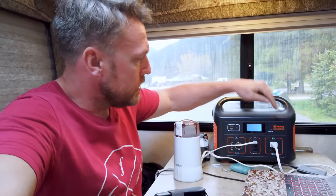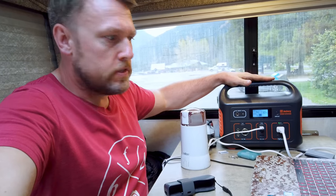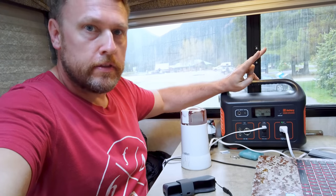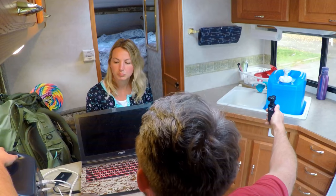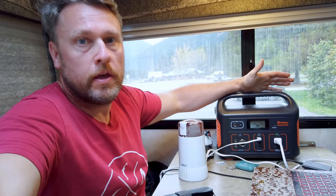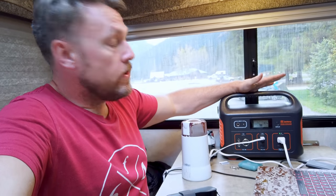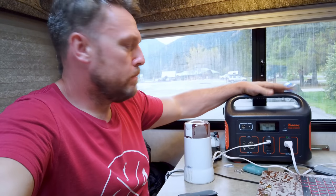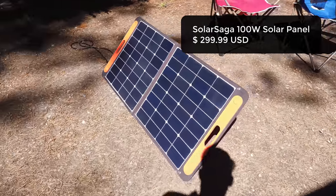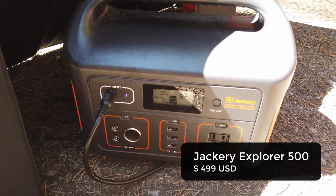So this is the Jackery 500. They sent me one for free, but they're not paying me to talk about it. This thing is an absolute lifesaver. Because we're off-grid all of the time and we don't have solar panels, we charge the Jackery two ways. We can plug it into the cigarette lighter on the truck - with a long drive of five to eight hours, which is typical for what we do driving from location to location, that'll get a full charge in a full day. The other way is a solar panel. We did have that on the last trip but didn't bring it this trip because space is at a premium. The panel takes about seven to eight hours of very bright sunlight to get 100% charge.